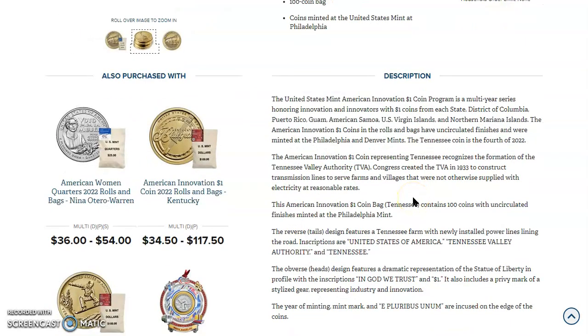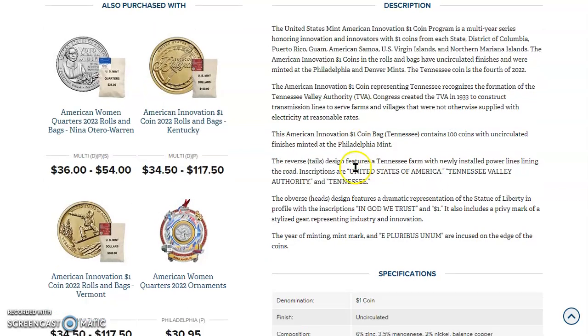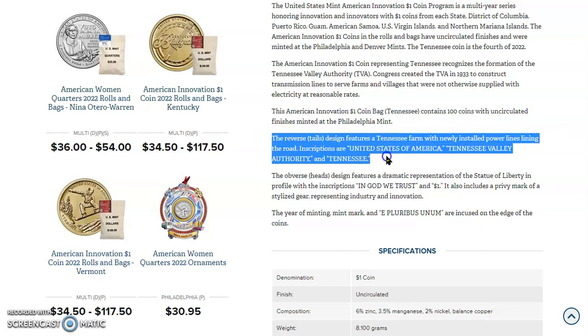The American Innovation $1 coin representing Tennessee recognizes the formation of the Tennessee Valley Authority. Congress created the TVA in 1933 to construct transmission lines to serve farms and villages not otherwise supplied with electricity at reasonable rates. The reverse tails design features a Tennessee farm with newly installed power lines lining the road. Inscriptions are United States of America, Tennessee Valley Authority, and Tennessee.